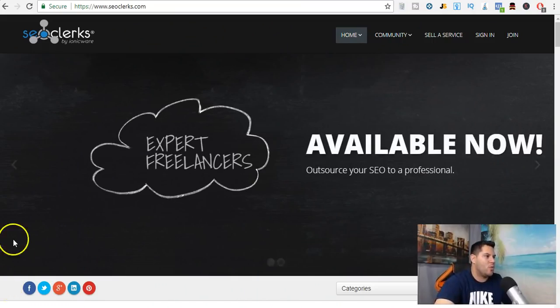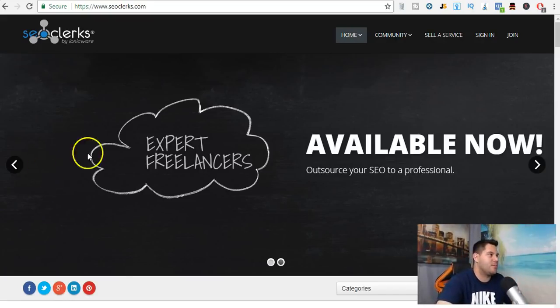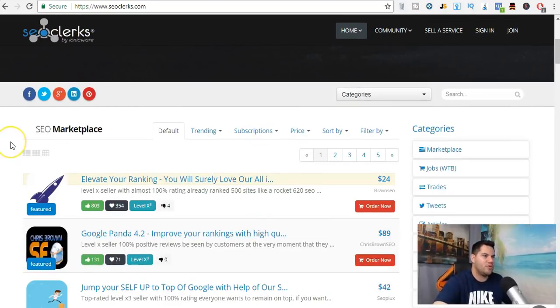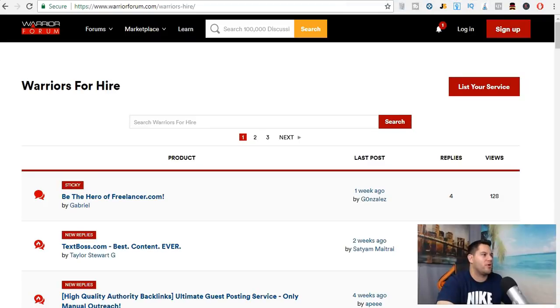For this method, what we're going to be doing is copying services. When I say copying services, we are actually going to take somebody's service and promote it on a different website. For example, I'm on seoclerks.com. This is mainly for people that want to do search engine optimization — get their websites, videos, and social media accounts ranked higher in Google, Yahoo, and Bing. So we're going to be using this site, Fiverr, eBay, and I'll be talking about Warrior Forum.